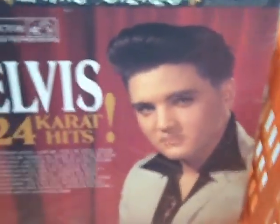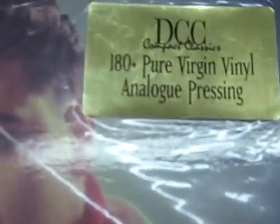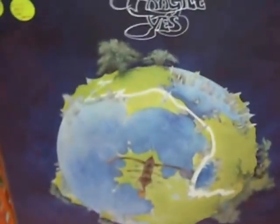DCC Compact Classics — very looked for, definitely escalating in value. Also 180g, they use Virgin Vinyl, all numbered as you can see. Nice Elvis 24 Karat Hits. Acoustic is another smaller but well regarded audiophile label out there.